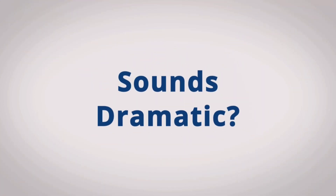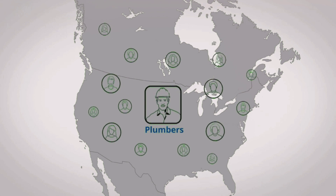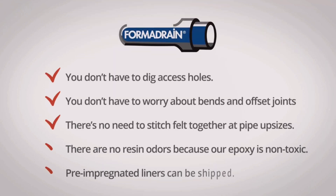Sound dramatic? You bet. But these aren't exaggerations. Plumbers across North America get these results every day.